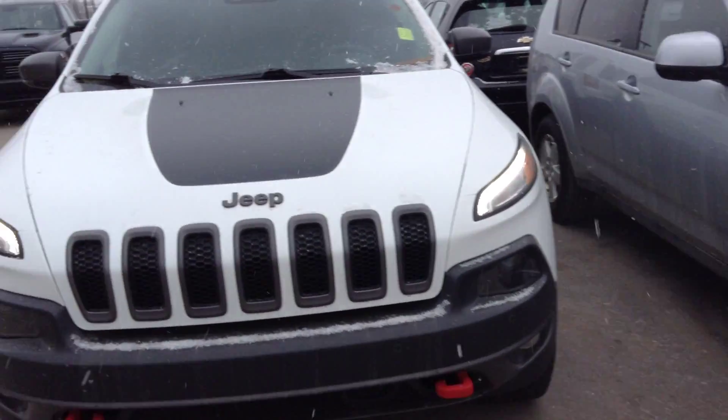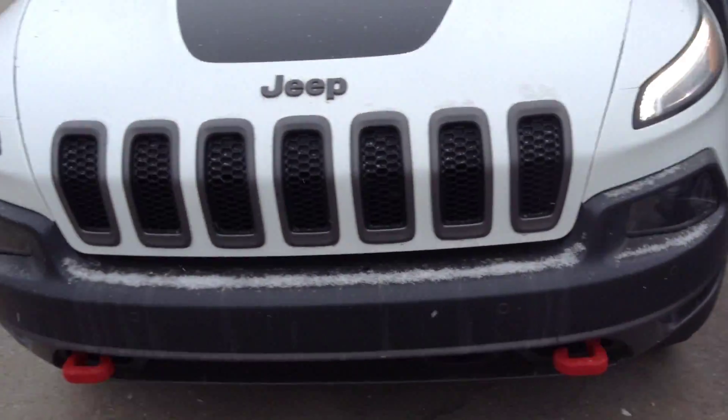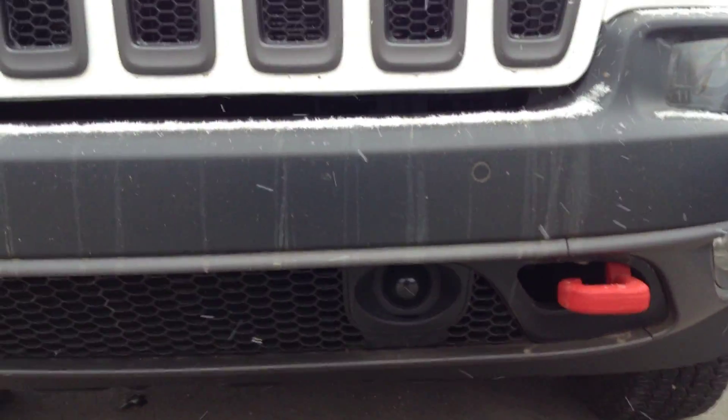As we take a look here, we've got the 7-slot grille, and we've got the tow hooks in case you get yourself in a little bit of trouble or you need to pull someone out.